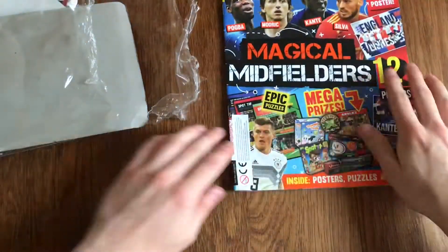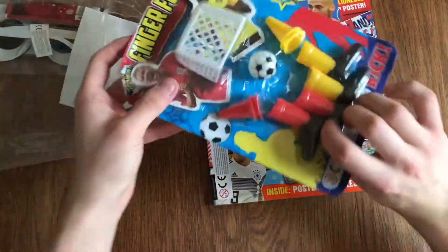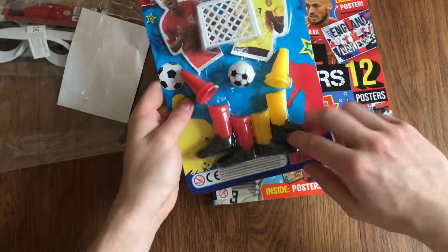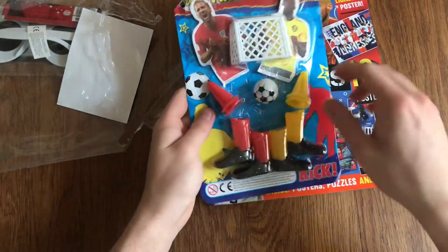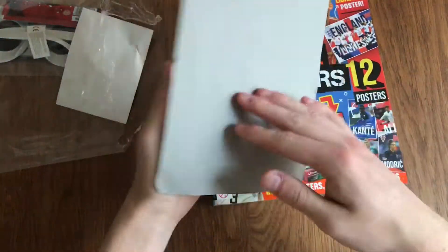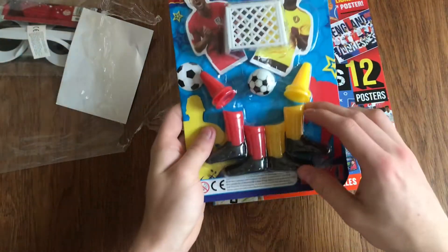So we've got the magazine itself, and we've got the finger footy. I'm guessing you put the boot on your finger and you try to score, so that's quite nice — something to play in your spare time.